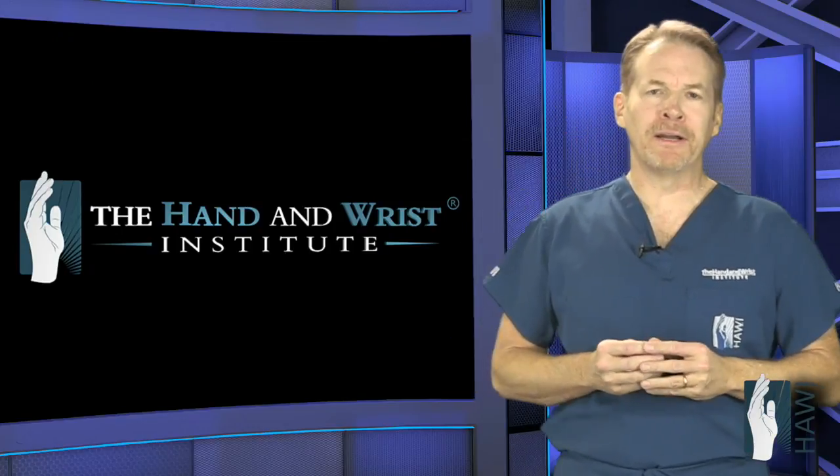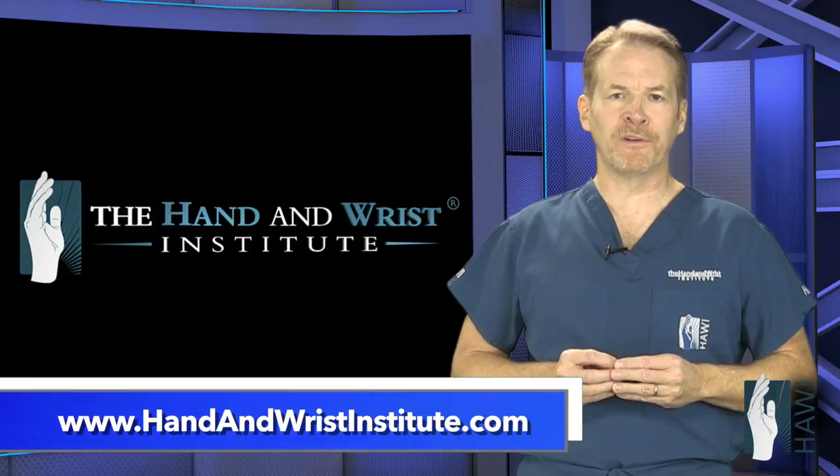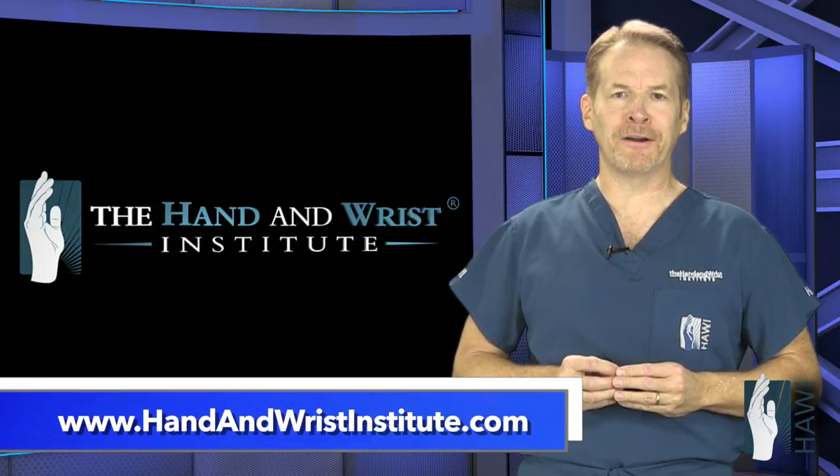For more information on Game Keeper's Thumb or other upper extremity injuries or disorders, please visit our website, handandwristinstitute.com. Thank you.